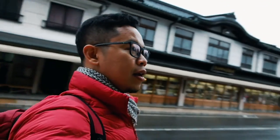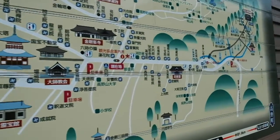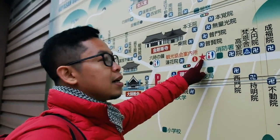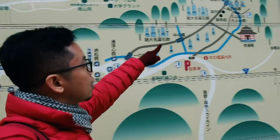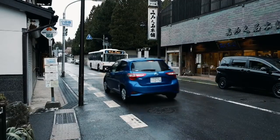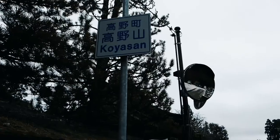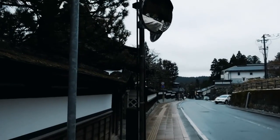Kalau misalnya jalan-jalan di sini, ini ada mapnya — kalian bisa lihat. Nah sekarang masih ada di sini, rencananya mau pergi ke situ.